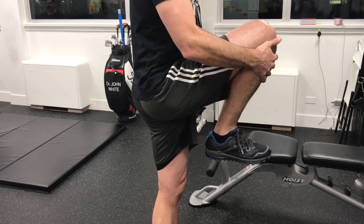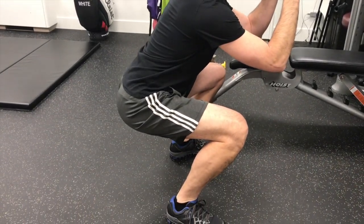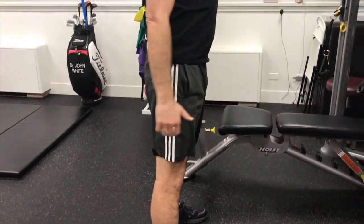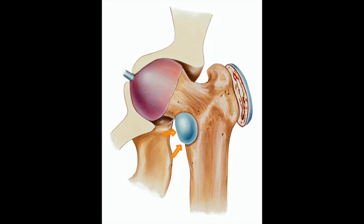This pinching occurs when you bring your knee up towards your chest — whether in an exercise raising the knee, going into a squat, sports movements, or simply sitting in a chair. There are numerous causes of anterior hip impingement; it simply means that something is pinching in the front.